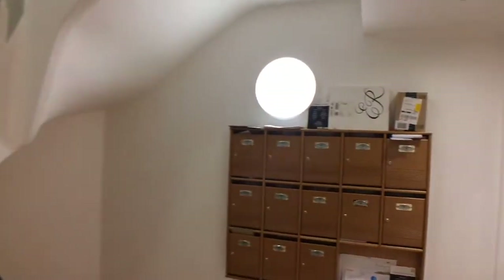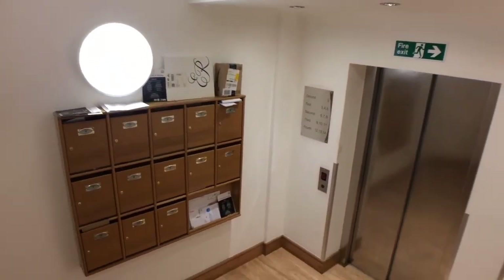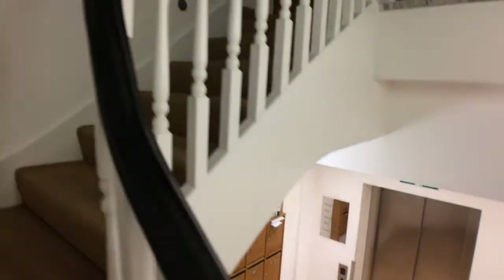The flat is situated on the second floor and can be accessed by either stairs or a lift. The communal areas are well lit and maintained.